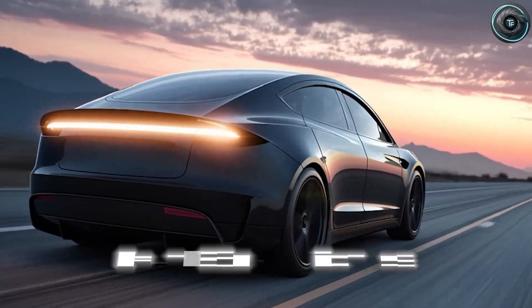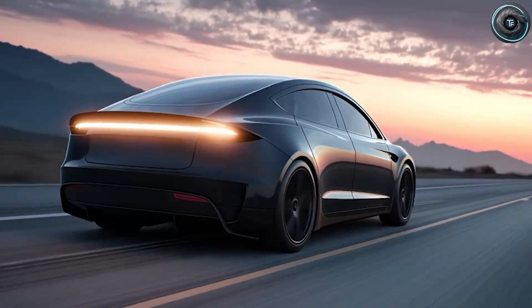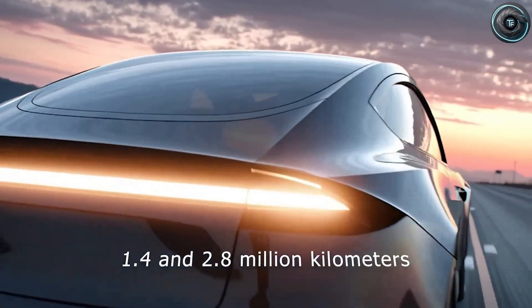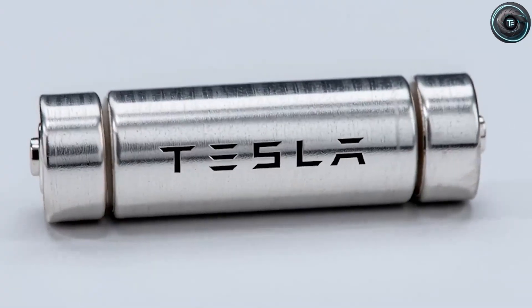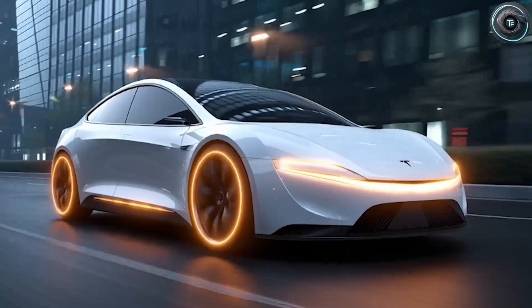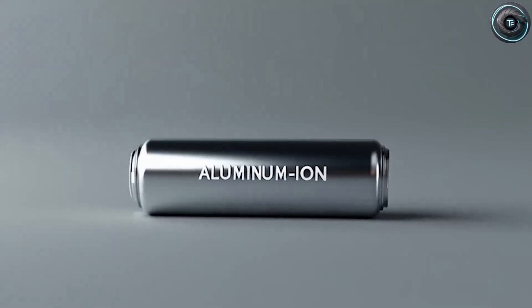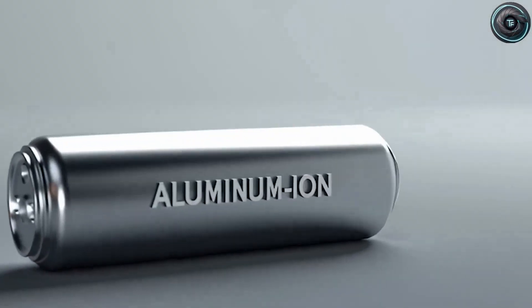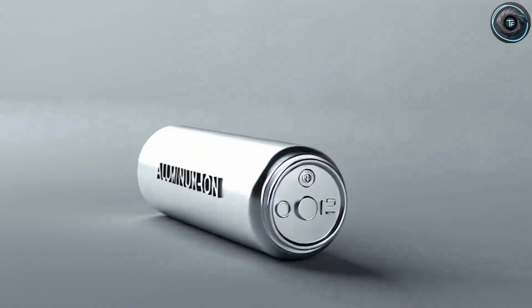But that's only half the story. The aluminum-ion version is where things get even crazier. Each aluminum ion carries three electrical charges instead of just one, tripling the charge density. That means faster charging and longer life. With a targeted 20C charge rate, a full recharge could take as little as 7 minutes. Imagine plugging in, grabbing a coffee, and leaving with a full tank of electrons.